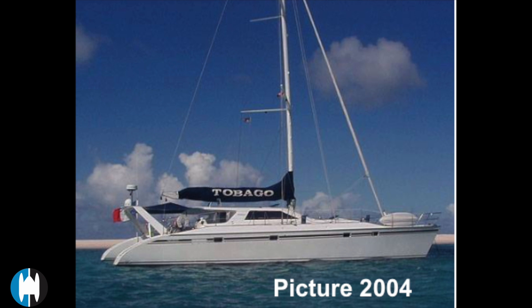That concludes our walk-around video of the 63-foot catamaran Tobago. If you're interested in more information about this boat, please give me a call or send me an email — you'll find my details at the end of the video. If this isn't quite the boat for you but you'd like help finding something else, just send me some information about what you're looking for. Catamarans.com is a great resource for new and pre-owned vessels. Like and subscribe so you won't miss any new content. This is Howard Clark here in Grenada — have a great day, everybody.